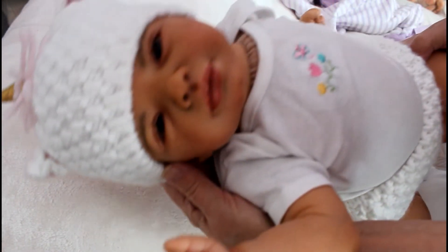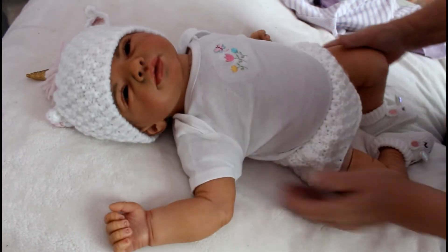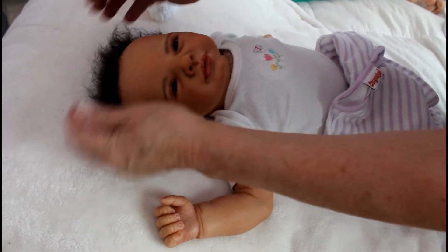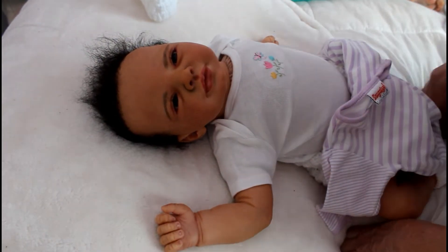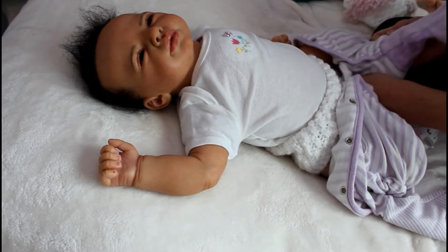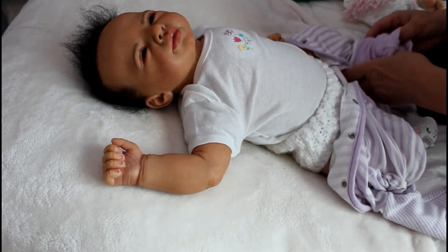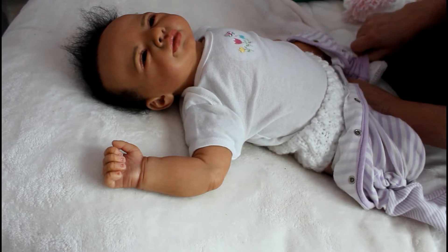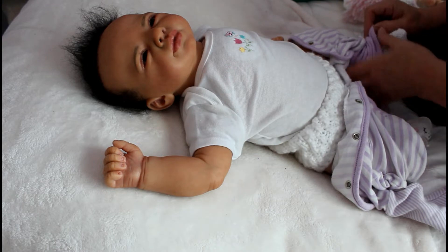Her coloring is just so nice, it's perfect — she's got brown eyes, she's adorable. I actually should keep her since she's my only biracial baby, but anyway, I have a special guest: my granddaughter Carly. You'll see her here in just a second, and I'm going to dress the doll.